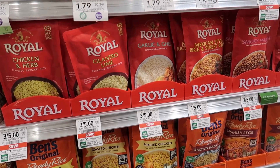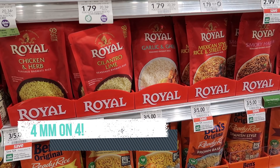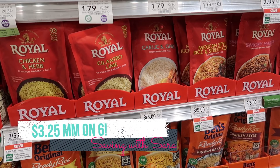Our Royal Rice deal is still going on now through the 28th. The Ibotta rebate went away for a few days but it's back now for $1.25 back on select flavors. We also still have the Checkout 51 offer for $1 back on each. So if you have no coupons you can grab four of them and it's going to be a $0.34 money maker, but if you do have that $2 off of 3 coupon you could grab six bags, use two coupons, and it's going to be a $3.25 money maker.